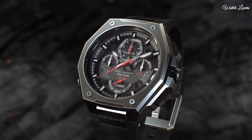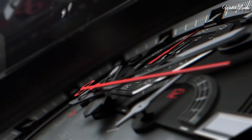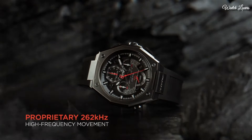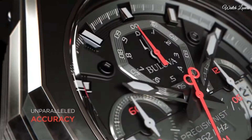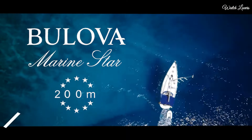Screw down crown. Solid case back. Case size 44.5mm. Case thickness 17.35mm. Water resistant at 300 meters, 1000 feet. Functions: Chronograph, Date, Hour, Minute, Second. Number 4.